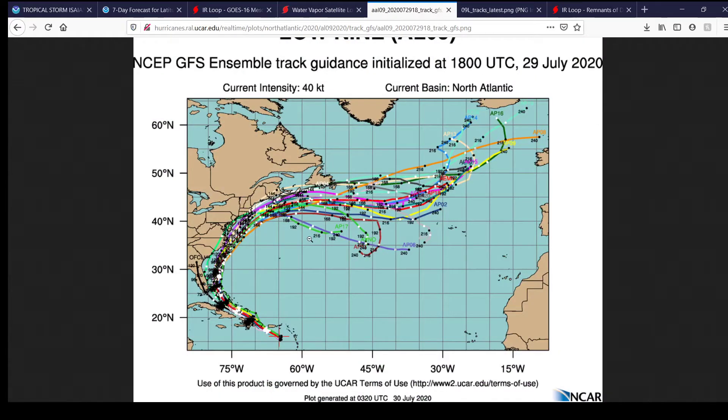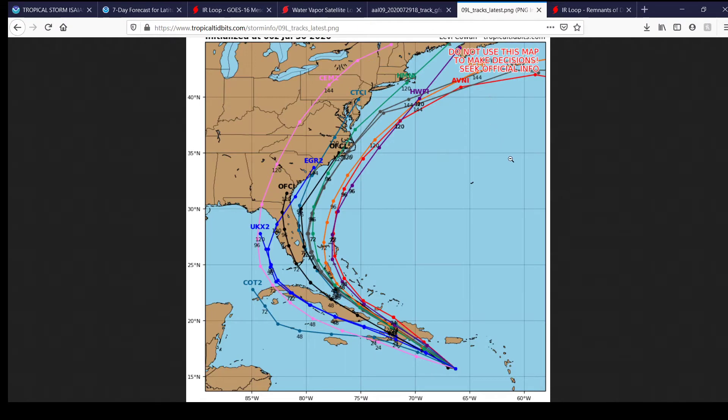Here are the spaghetti models for Tropical Storm Isaias. You can see they're in fairly good agreement, but it really all depends on whether or not the storm survives its interaction with the island of Hispaniola. Here's a closer-up look at that, and you can see what the models think.